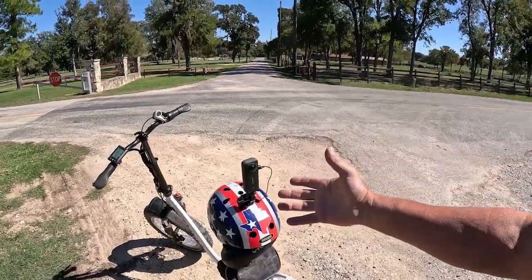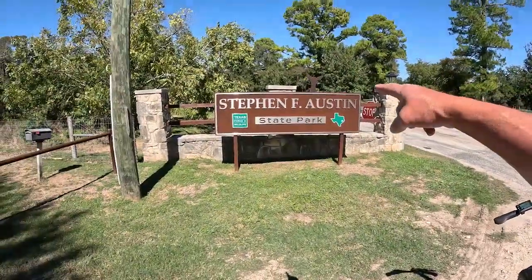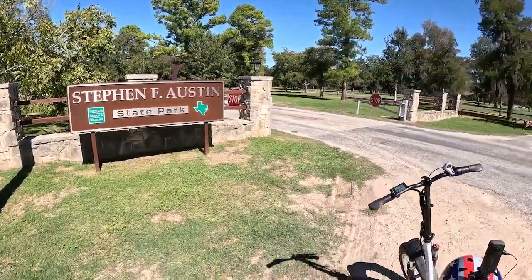Welcome to Dude RV! Really appreciate you stopping by — you got here just in time for another campground virtual tour. Whether you want to watch it on the Insta 360 with the Oculus, use your cell phone to look all around, or just watch it old school style on the GoPro Hero 11, we're going to visit Stephen F. Austin State Park, San Felipe, Texas.